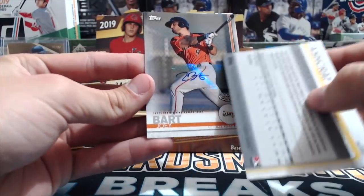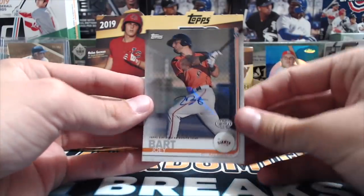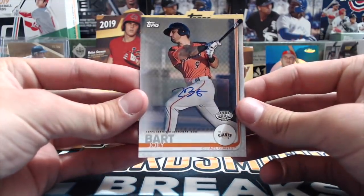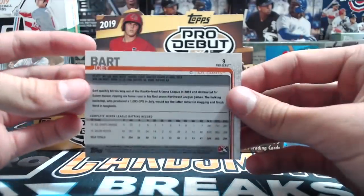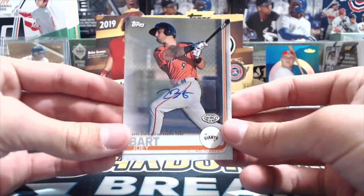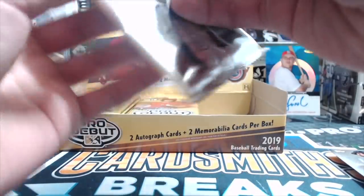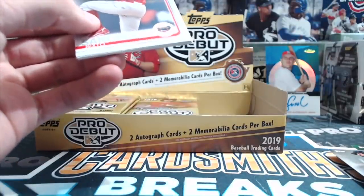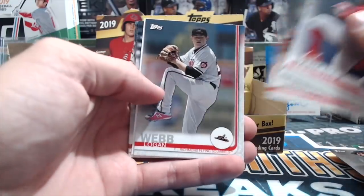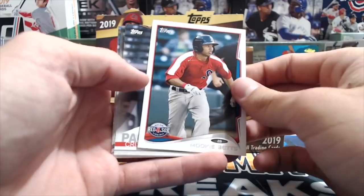It's a batter - that's always a good thing. Oh, Joey Bart! All right hey - Joey Bart, our second Bart in a break. League Giants - sweet! I kind of thought that's who that was but wasn't sure. That's a good one. Last year we got a McKenzie Gore red auto - we still have it, we haven't sold it, numbered five or ten - trying to think of what the numbering is.